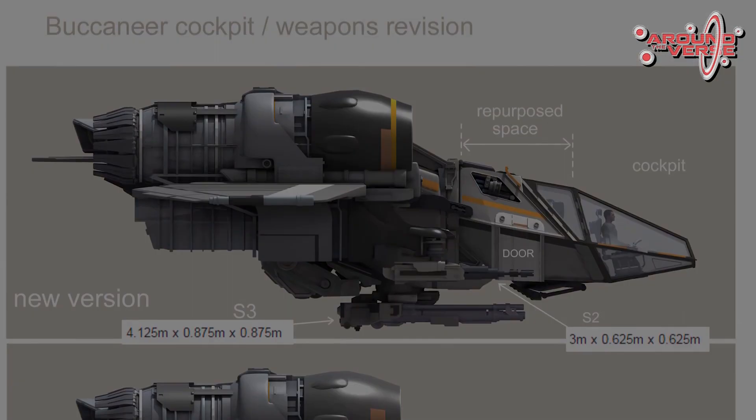They may kick an idea to you and say the engines are a little too close and we need to adjust, and then you'll offer a solution. It's a really great back and forth that I think is really important to the process.